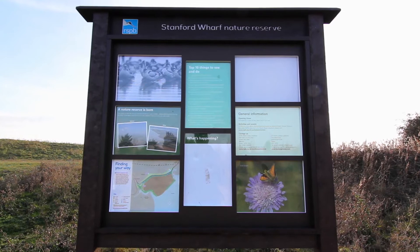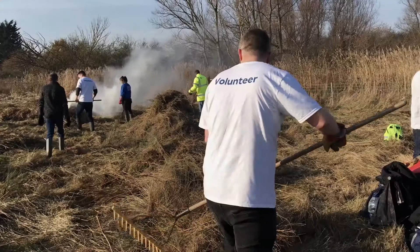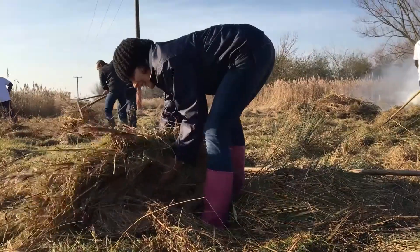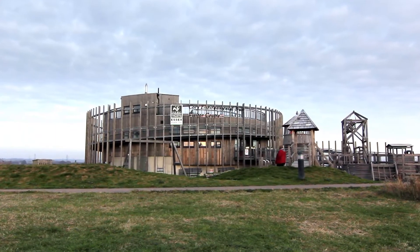Stamford Wharf is managed between DP World and the RSPB. The site was originally farmland and was created as a mitigation site for the port. They've continued to manage the site and have helped put in infrastructure, improving it over the years that we've had it.